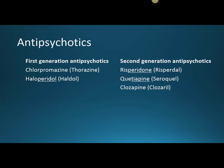Second generation antipsychotics don't usually have the extrapyramidal side effects, but they can cause pretty serious metabolic effects — things like weight gain, diabetes, and increased cholesterol.